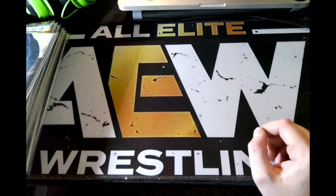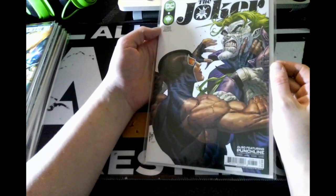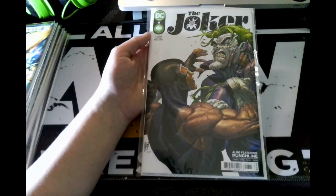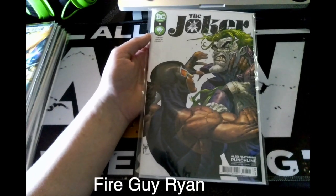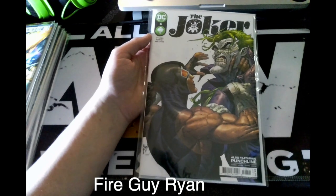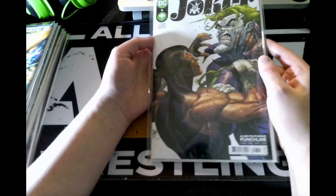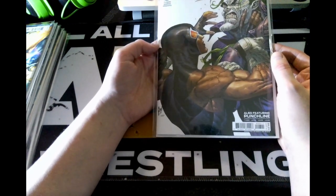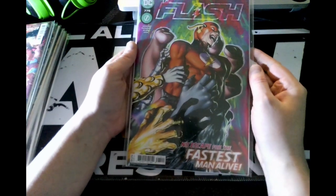Next up we have issue eight of DC's The Joker. This is another title I haven't been reading — I'm trying to let it build up to a certain number of issues, like Fire Guy Ryan does, where he gets three or four issues in and then binges them all. On the cover, this looks like a female version of Bane.